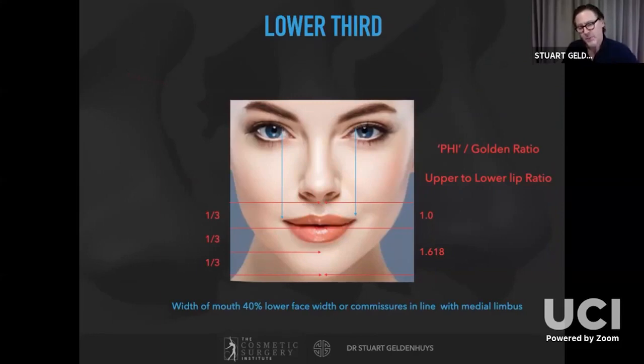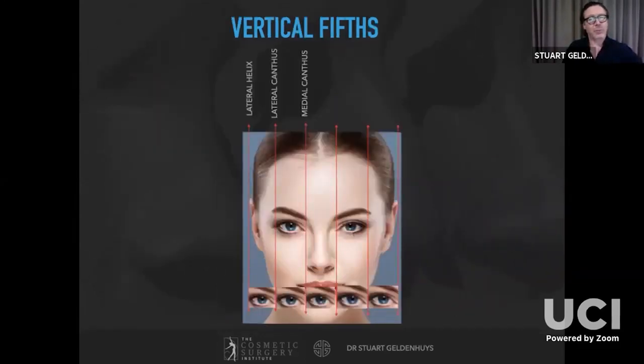Phi, or the golden ratio — 1 to 1.618 — describes beautiful things, and the ratio of the upper to lower lip should follow this. If you drop vertical lines from the medial limbus, those should intersect at the oral commissures. Vertically the face can be divided into fifths, each fifth representing one eye width, and the width of the nose should represent one eye width equal to the intercanthal distance.